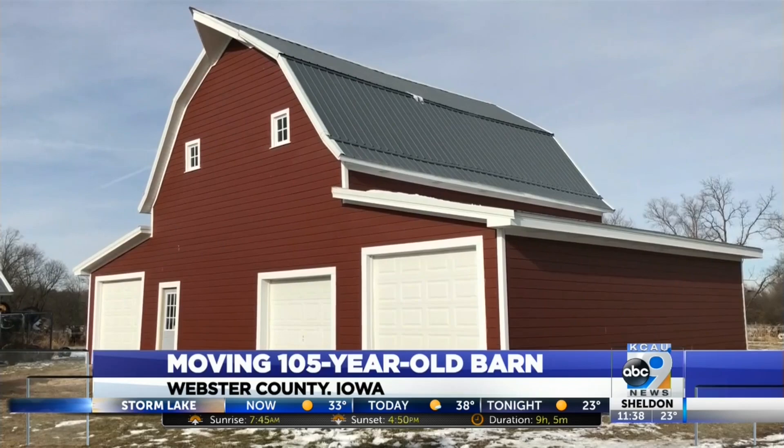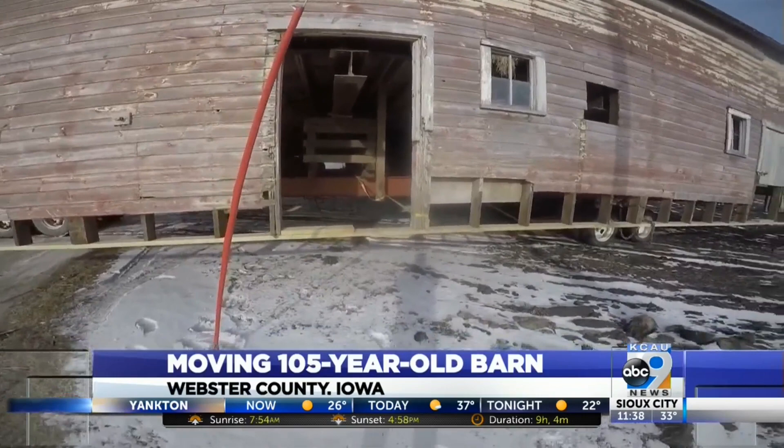This is day four we've been working on it. All summer they were cleaning out the loft because it was full of hay.